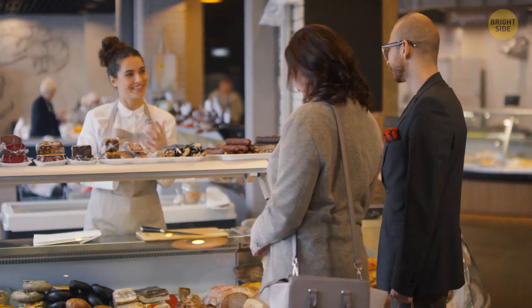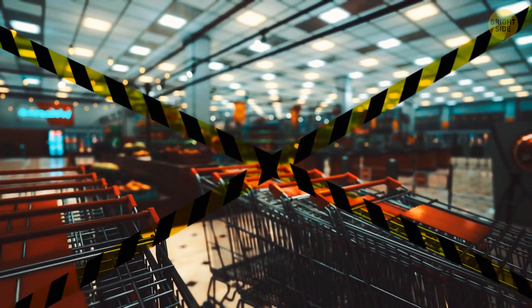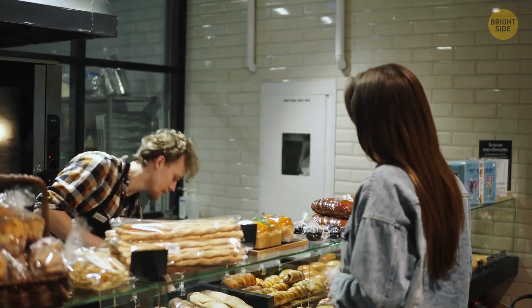Pay attention to this: supermarkets mostly won't get shut down after they fail an inspection. Inspections are way more focused on restaurants, so you're more likely to hear about a restaurant closing because it failed health standards rather than a grocery store. So going to a small local bakery instead of buying supermarket bread, and generally trying smaller local businesses, might not be a bad idea. These guys usually care a lot about their reputation.